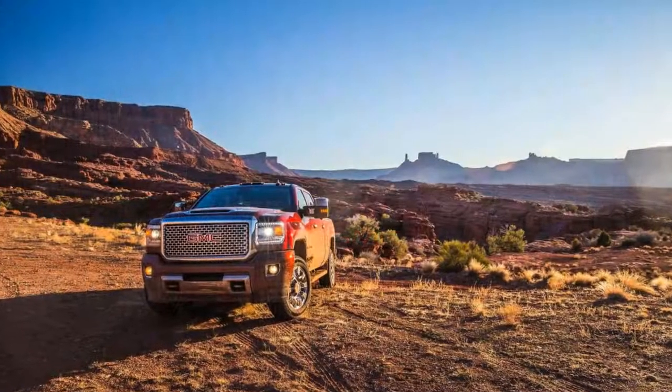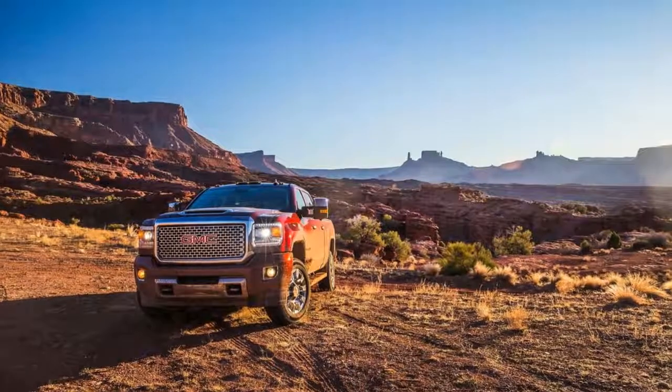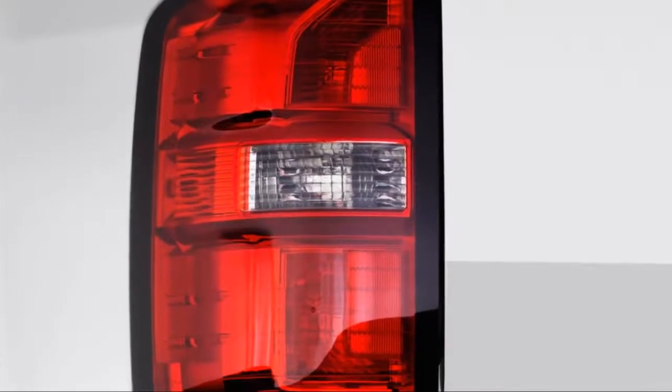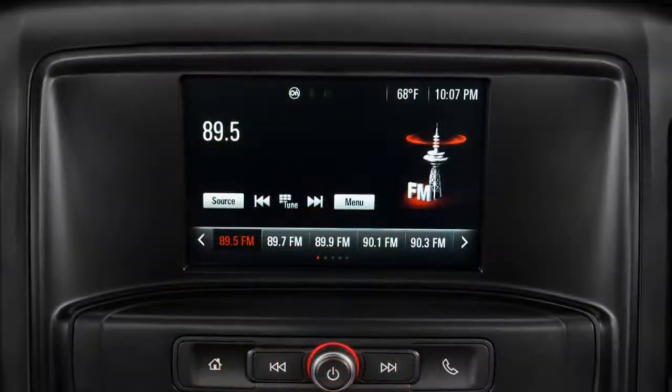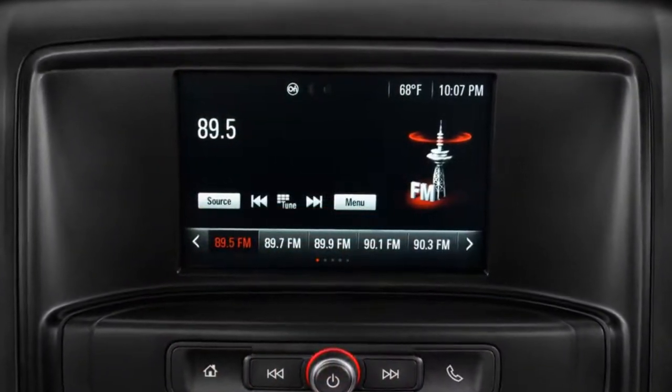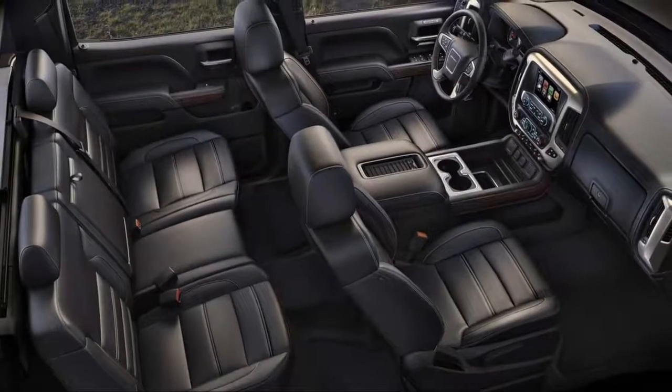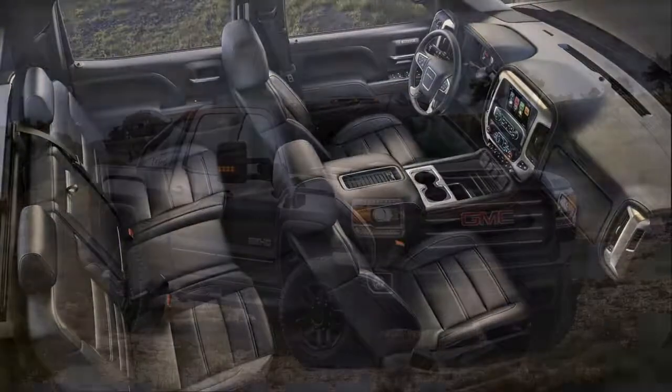The Sierra HD is offered in base Sierra, SLE, SLT, and Denali trims, with regular, extended, and crew cab models available. An eight-foot box is available with all cab configurations, while a six-foot-six bed is available on extended or crew cab models.